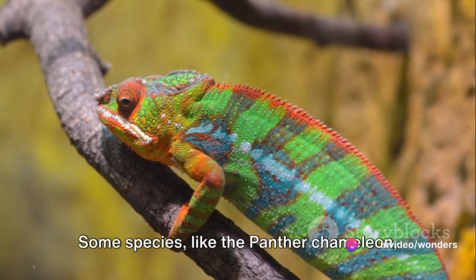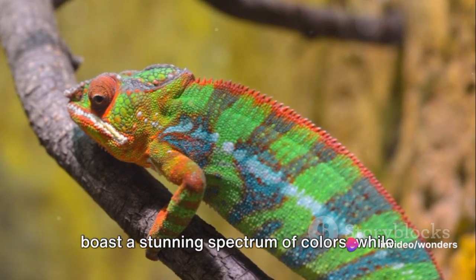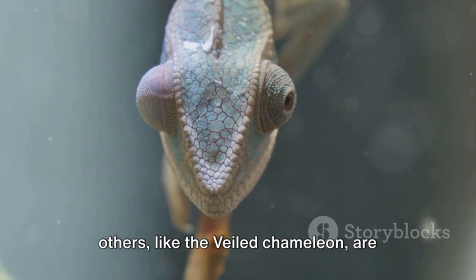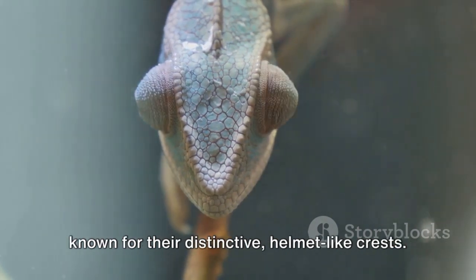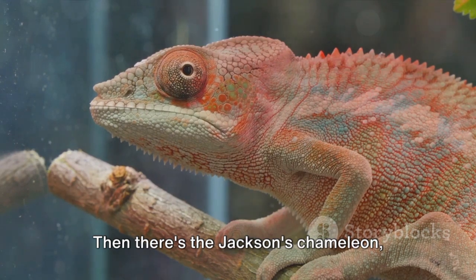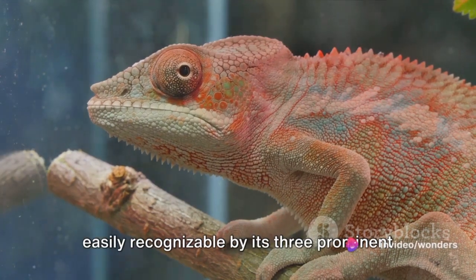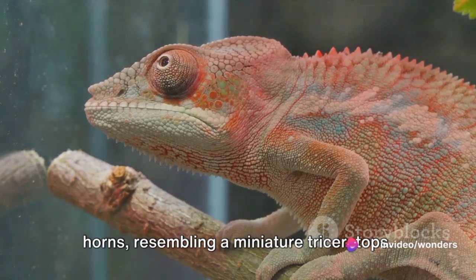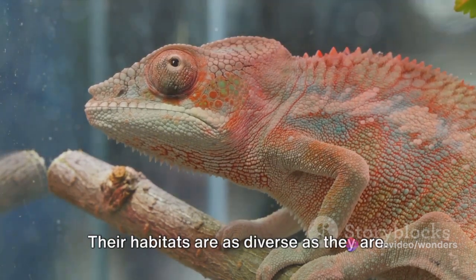Some species, like the panther chameleon, boast a stunning spectrum of colors, while others, like the veiled chameleon, are known for their distinctive helmet-like crests. Then there's the Jackson's chameleon, easily recognizable by its three prominent horns, resembling a miniature triceratops.